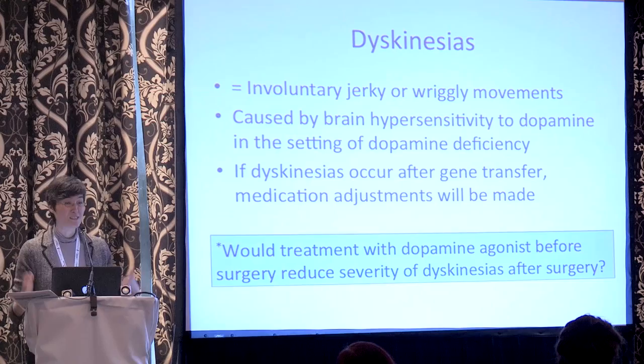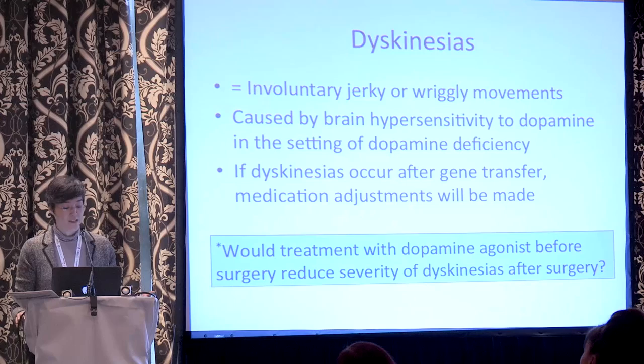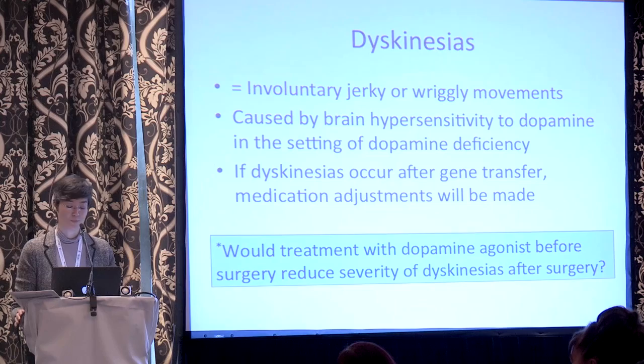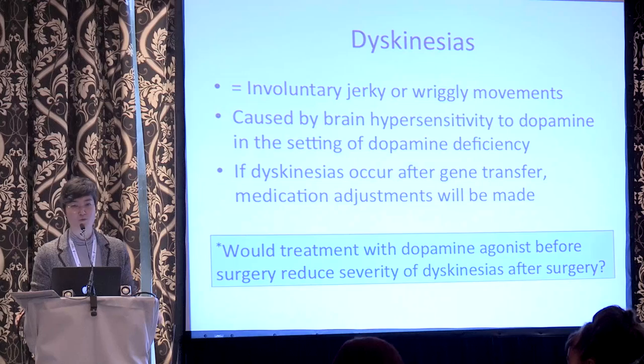A question that arises is whether anything could be done in advance to try to prevent dyskinesias. The honest answer is I don't know. One idea is whether treatment with a dopamine agonist beforehand could reduce post-surgical dyskinesias by reversing some of that hypersensitivity. A dopamine agonist is much less potent than dopamine, so exactly how much that could help is difficult to predict. It's not yet firmly established as a requirement that patients need to be on a dopamine agonist beforehand — it's something we are still finalizing as the advisory group putting this trial together.